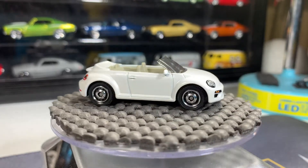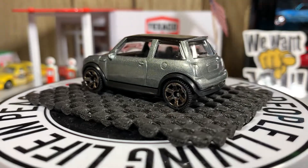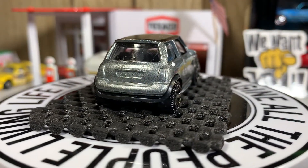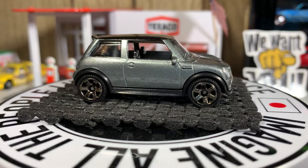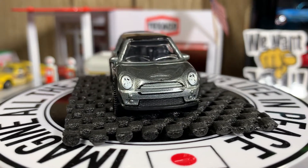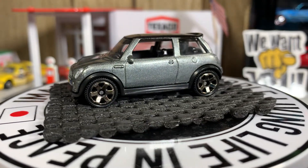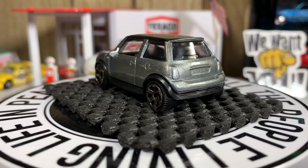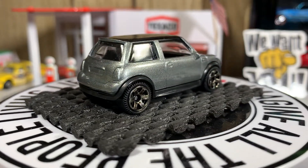Next one is a Mini Cooper, also Matchbox, what I got last night. That's a great looking casting, I love these Mini Coopers. Love the color — it's kind of like gunmetal gray with a black roof. No detail on the rear, but it's a really nice casting though.